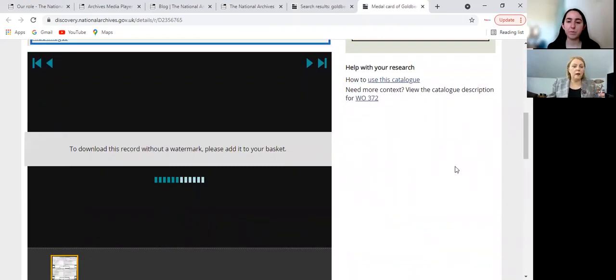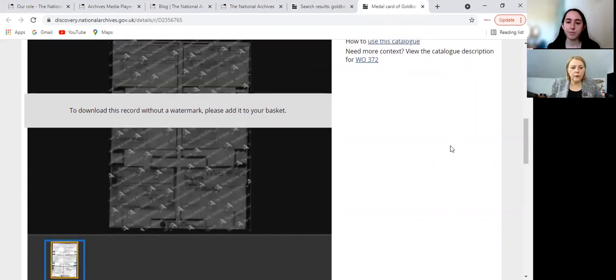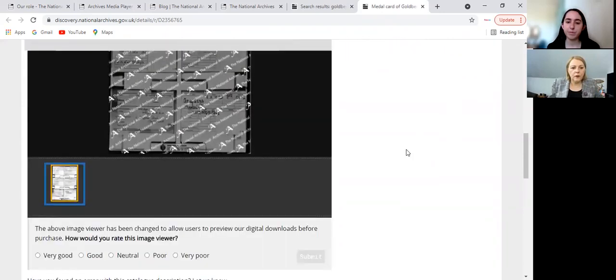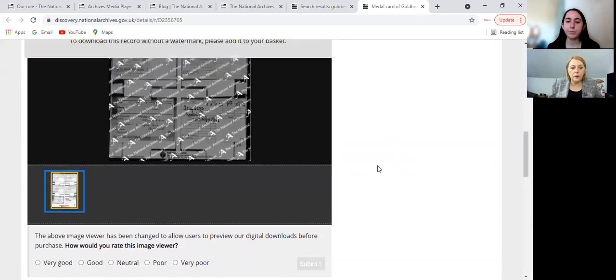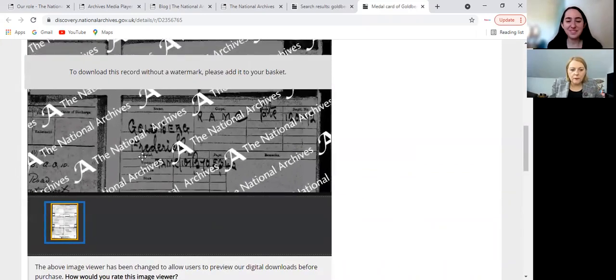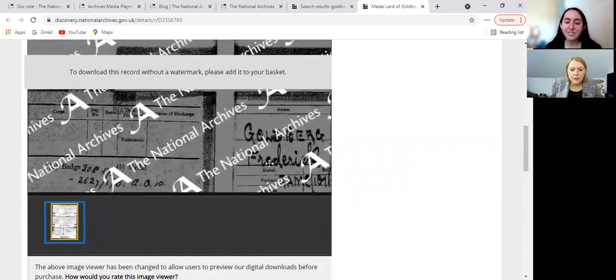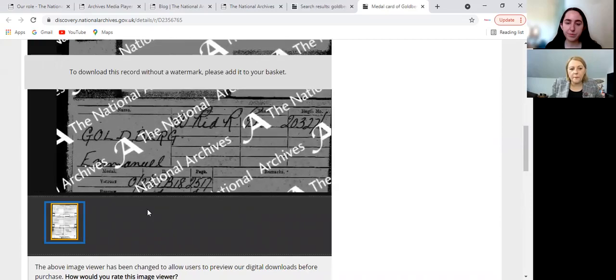You'll have a watermark, but you can see if it's something of interest to you — it's just loading, it's a bit slow. You can see it here at the bottom as well. You can purchase it and also get a particular resolution of your record, or you can rate it whether it's good or bad. Here you go — you can see bits of it. It's got a watermark, but if there's something of interest to you, you can order this.